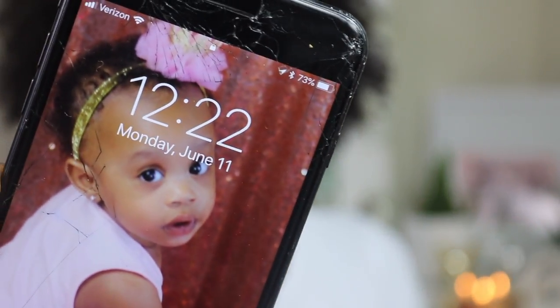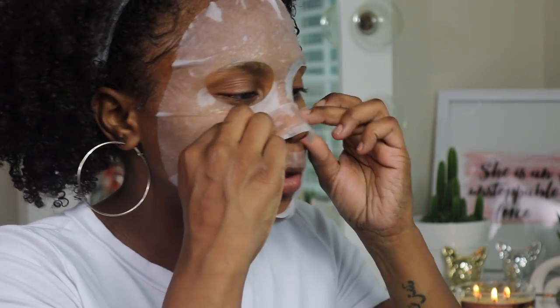It's now 12:22. I'm gonna wait — it said 10 to 15 minutes — so I'll wait until 12:32 to take this off. Should we talk or should I leave the screen? Oh, I feel like it's slipping down my lip.